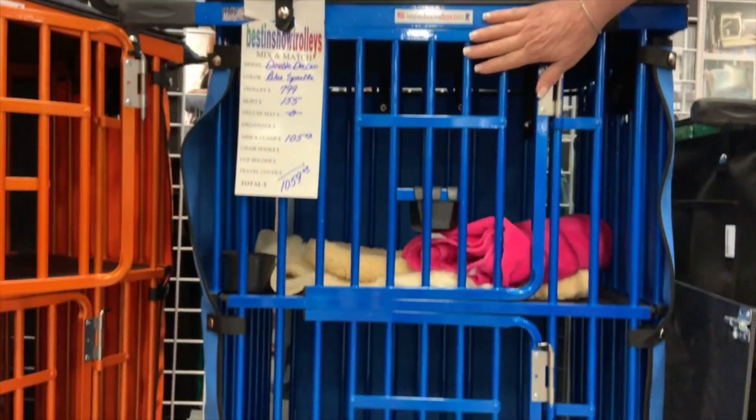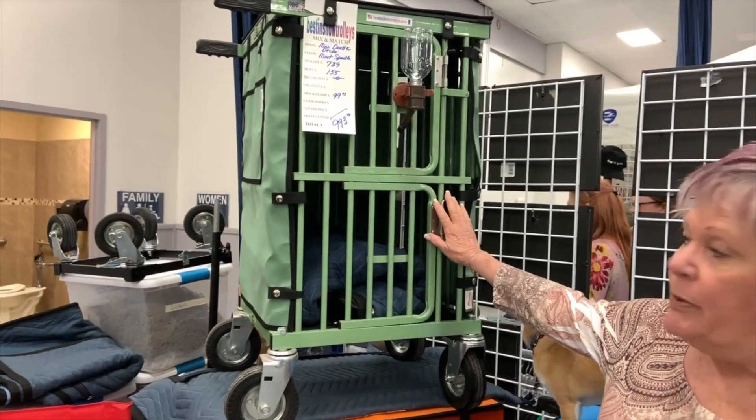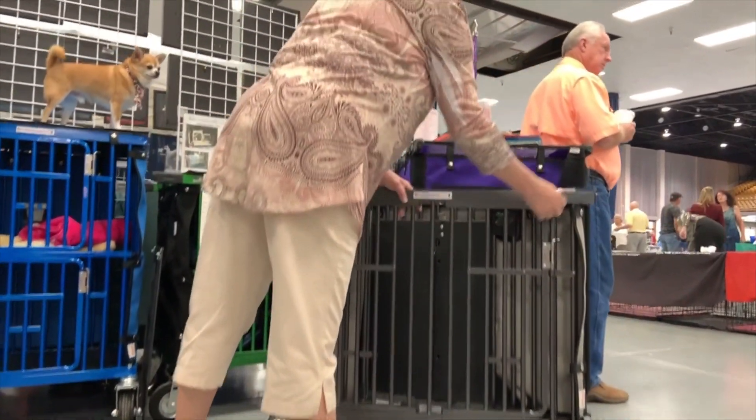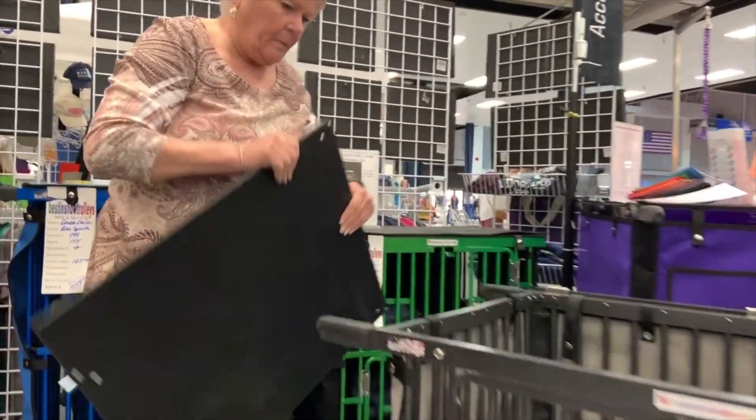As far as how Best in Show Trolleys came to be — it was a package deal. When I met my husband Jim, it came with him. Jim sold trolleys in Australia; he was the largest distributor and the original manufacturer and designer of the trolleys there. When we met and came to the United States, our company came with him, and we've been manufacturing trolleys in the United States since 1999. Louie is on top of a double-decker — it has an upstairs and a downstairs. This one is a Caribbean Blue Sparkle, and this is the same trolley but in orange. This is a mini double-decker — it's a smaller unit, great for toy dogs, and only weighs 35 pounds.